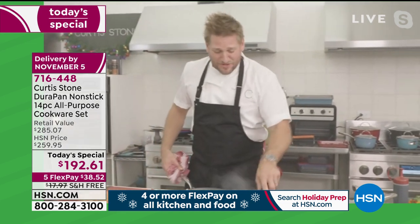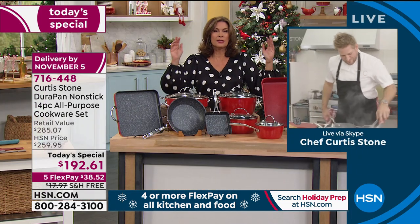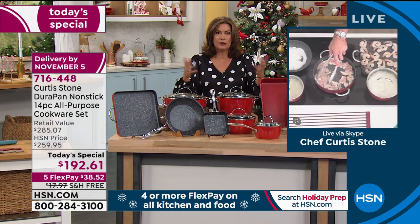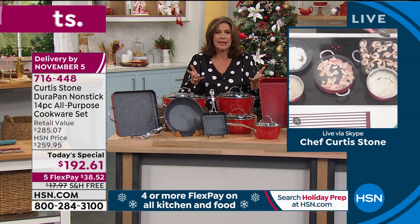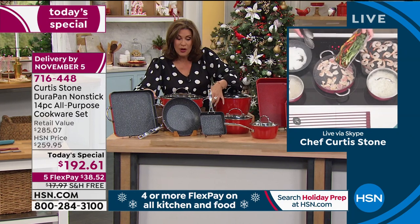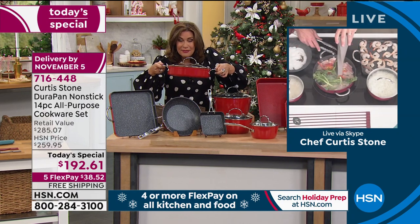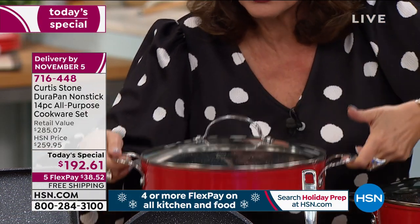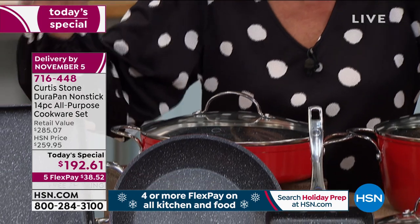You will use it every day, for years. The only reason I even bought a new set is because I love these buffet-style handles — they're just so easy to store. You're getting a combination of everything. This is like the best of the best of the best.